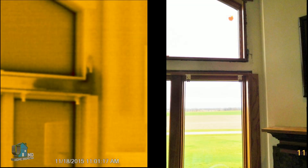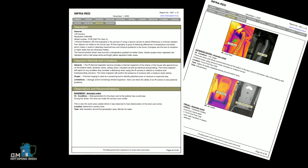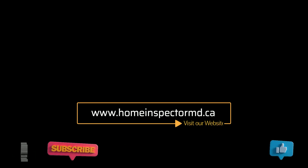Finally, on the right, we see what looks like a normal window, but using IR reveals moisture damage around the upper part of the frame. We are now finding problems that we could not before with just a visual inspection. Home Inspector MD provides a free infrared thermal inspection with each standard home inspection, or a separate IR thermal inspection for a small fee. Thank you from Home Inspector MD.